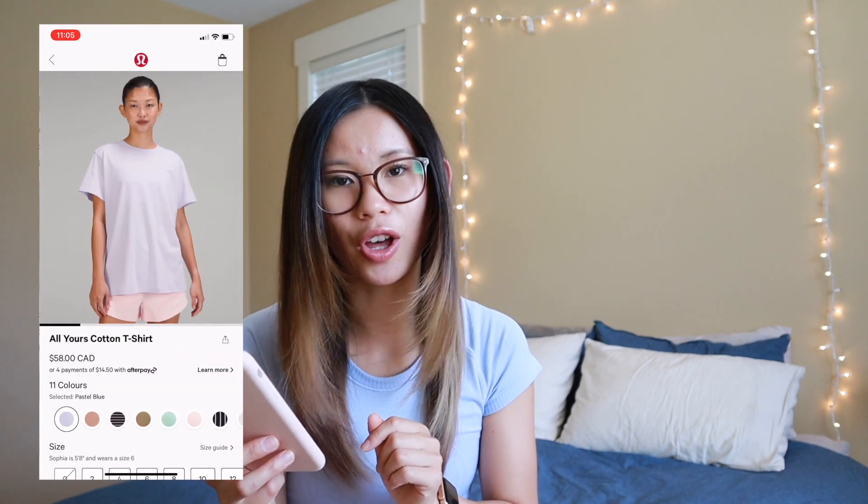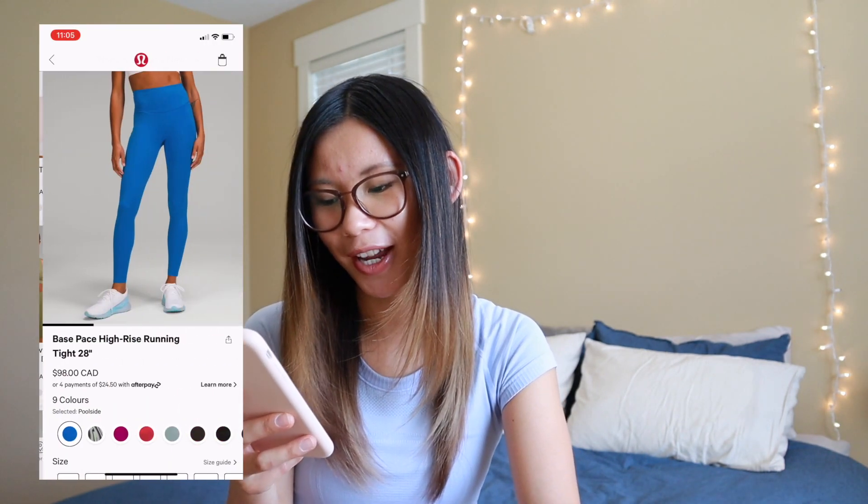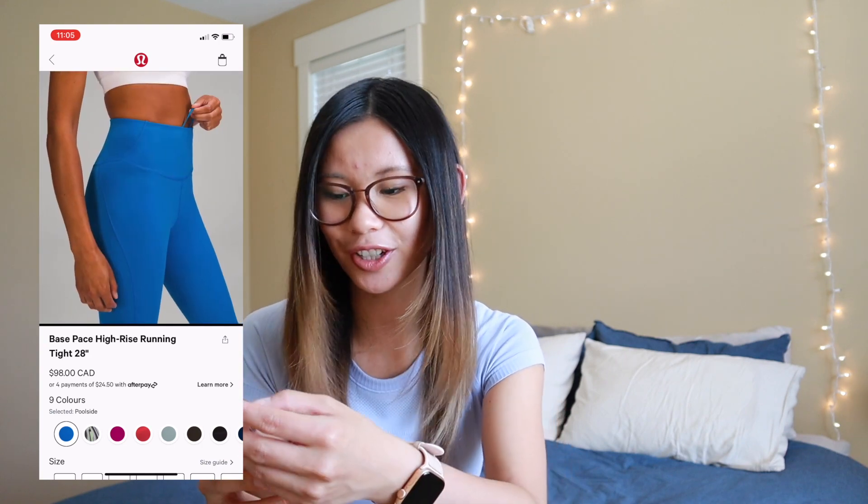We got pastel blue in the All Yours t-shirt. I absolutely love these t-shirts — they are so soft and comfy, a perfect oversized everyday staple. I highly recommend checking them out if you don't own one already. I'm only going to go through the highlights since there are so many new releases. More poolside in the Base Pace tight — I actually really like the Base Pace tights. I only have one pair but I definitely need to get more. They are super sleek and very hugging in a good way. I can't wait to wear these for hiking.